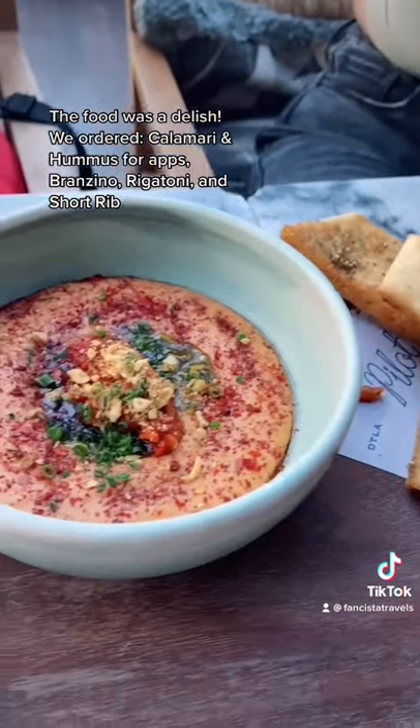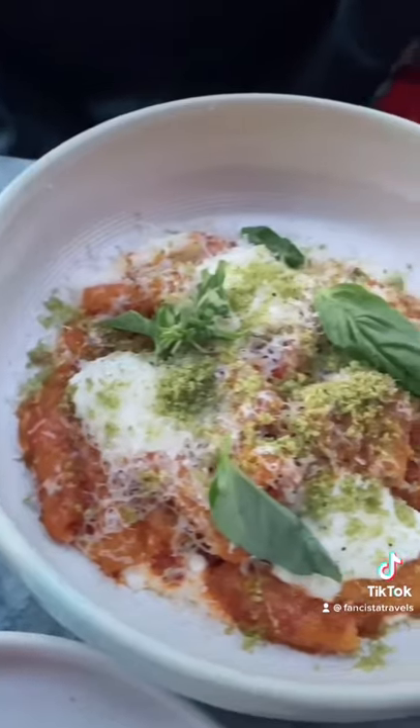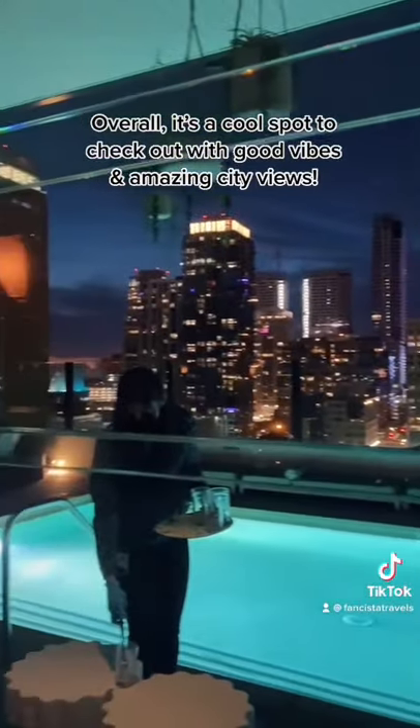And for entrees, I ordered their branzino, which was phenomenal. And my friends ordered their rigatoni and short rib. Overall, it's a cool spot to check out with good vibes and amazing city views.